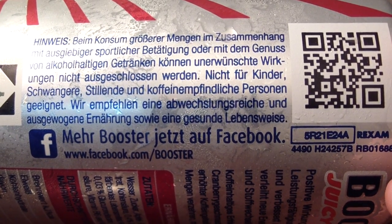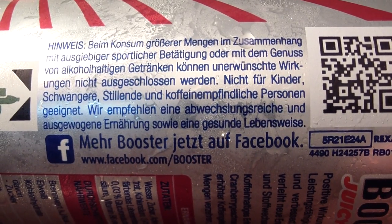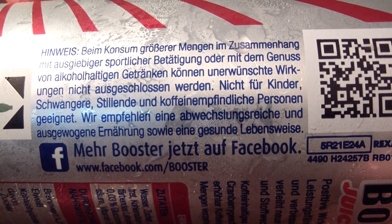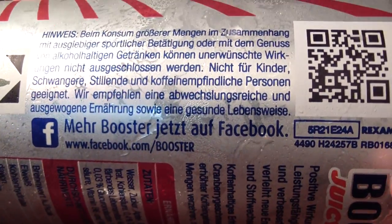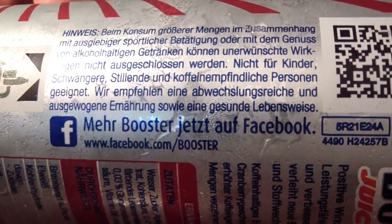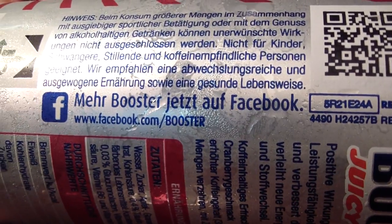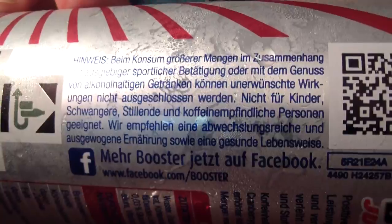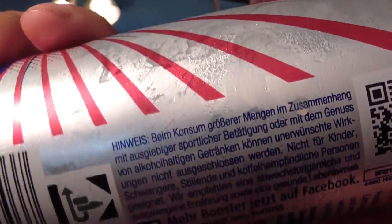Thank you very much to UnisdEnergy for translating my last can for me — the 28 Black. Thank you very much for that translation. You're welcome to go ahead and translate this one if you'd like. And I think that covers that.